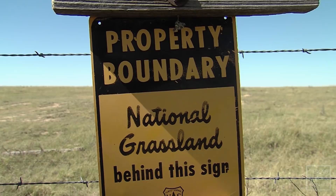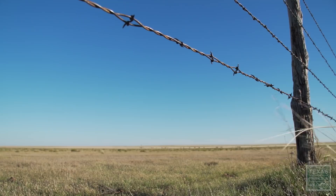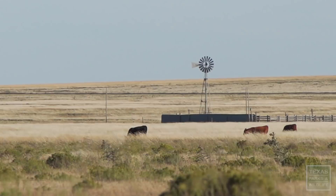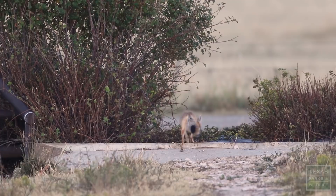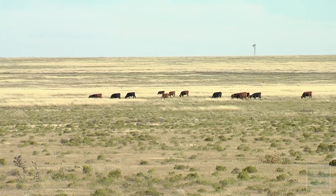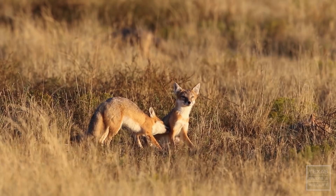Habitat in the Texas Panhandle tends to be centered in the national grassland system, right along the Oklahoma and New Mexico borders, and quite a bit of private land too. There's a lot of cattle ranchers that have good habitat — they want that short vegetation. I work with a lot of private landowners. They always want to know if this is going to affect their operation. The first thing I tell them is this is not an endangered species. But if they're grazing their pastures, they're doing swift foxes a favor. We would just ask: please don't shoot them. Most private landowners, if they know they have swift foxes, really like them. They're kind of cute and charismatic.